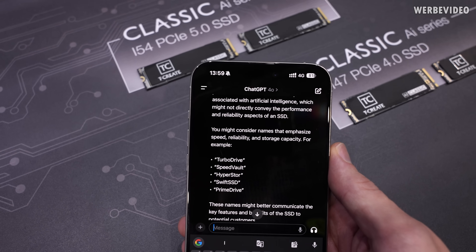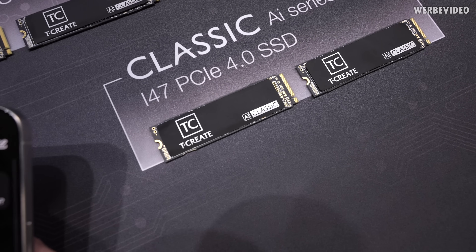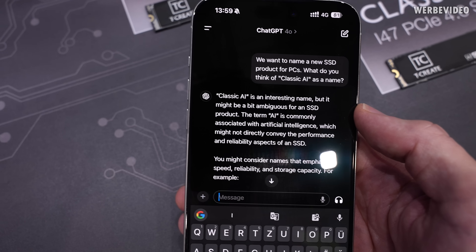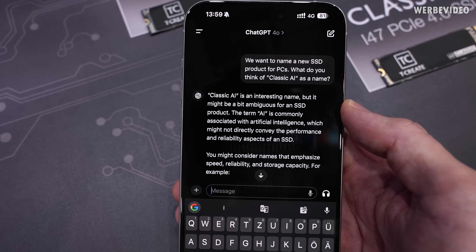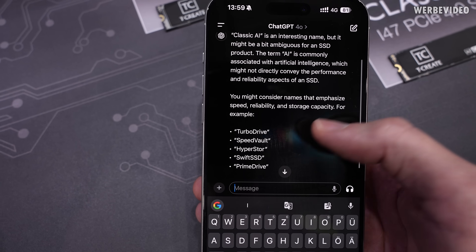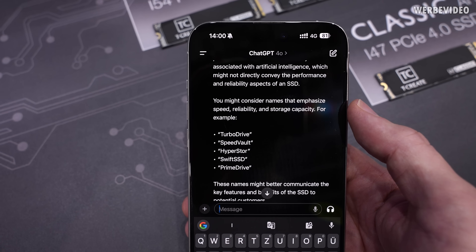I thought it might be interesting to ask ChatGPT what it thinks about this naming scheme of AI Classic. So I asked about naming a new SSD 'AI Classic' and even the AI tells me that this might not be the perfect naming. Maybe TurboDrive, HyperStore, or Swift SSD would have been better anyway.